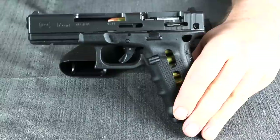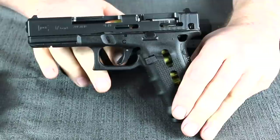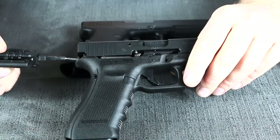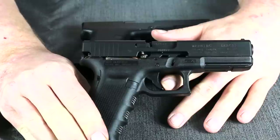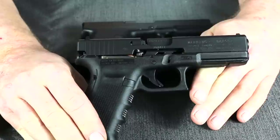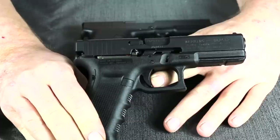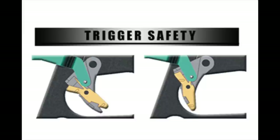Looking at the cutaway — all dummy rounds — we can see the striker and the striker spring. Note that it's not fully engaged; at rest the spring is at roughly a 60% load, so the pistol is in a safe condition. As we pull the trigger, the striker moves rearward and the spring compresses further. The trigger bar reaches the connector. At full rearward travel, only about 34% of the spring's travel remains before the connector releases the striker to fire.